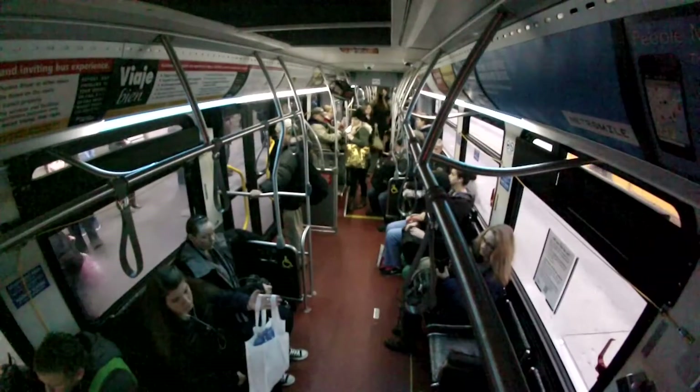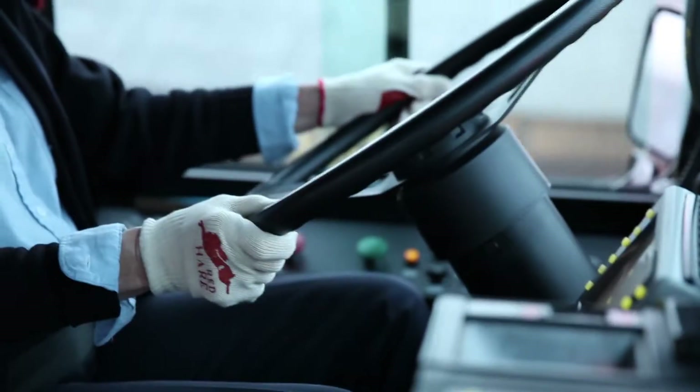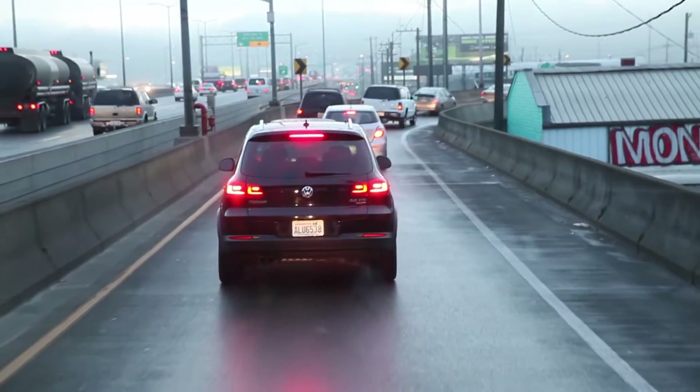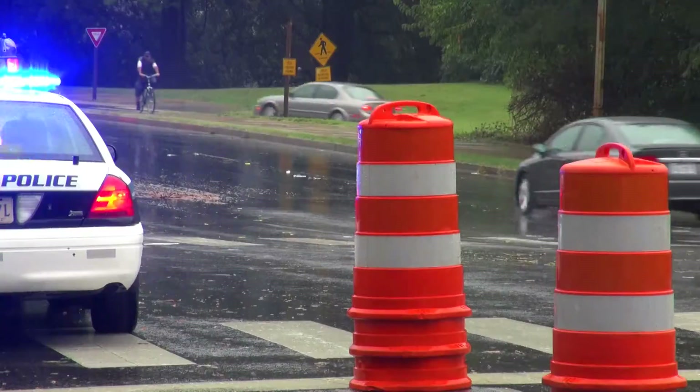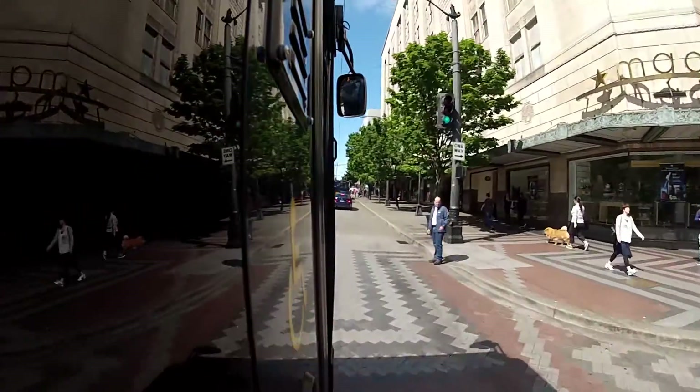Metro buses carry hundreds of riders safely to their destinations every day, but drivers face many obstacles: traffic, congested streets, adverse weather, and lots of pedestrians and cyclists. Accidents happen.